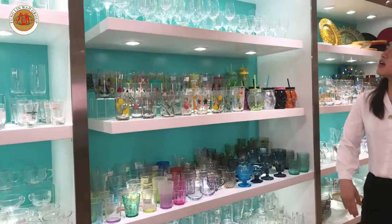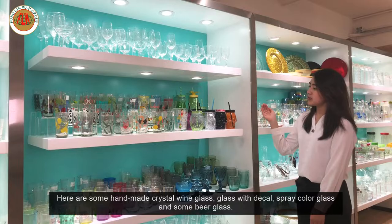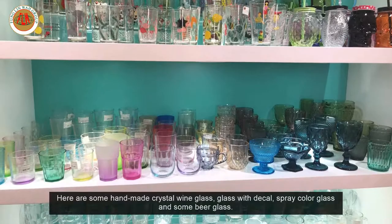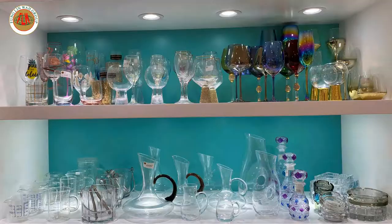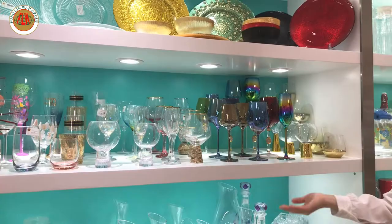Here are some floral wine glasses, and more glass with decal, written glass, and some beer glasses. Next we have some electroplated wine glasses, a decanter, and a salad bowl.